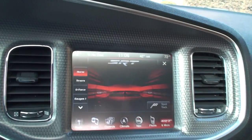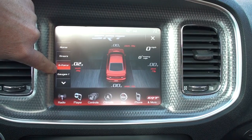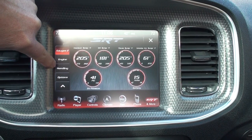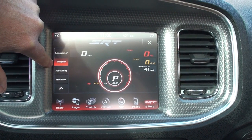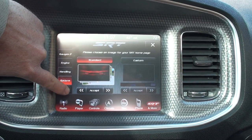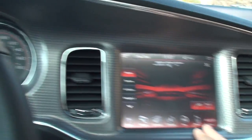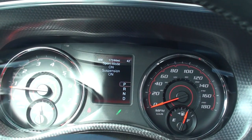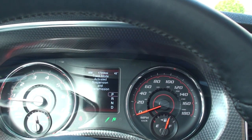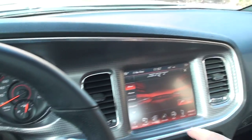There's an SRT mode where you can play with your timers, G-Force, and gauges. You can view live horsepower and torque, and change the picture with a nice custom menu. Push the button and it'll change the sport mode on — it's got adaptive suspension. Push again and it'll activate the transmission and change the shifting pattern and RPM.